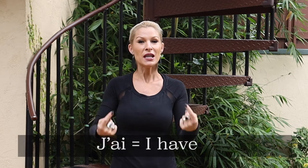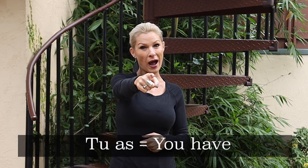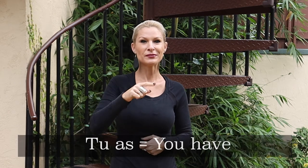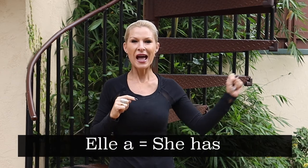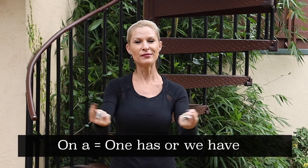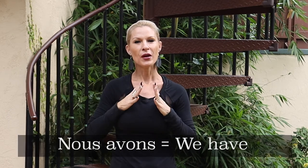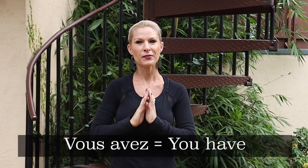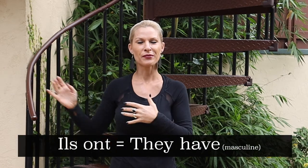Donc répétez. J'ai, tu as, il a, elle a, on a, nous avons, vous avez, ils ont, elles ont.